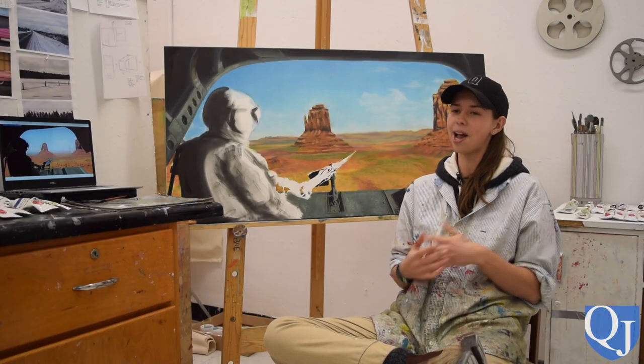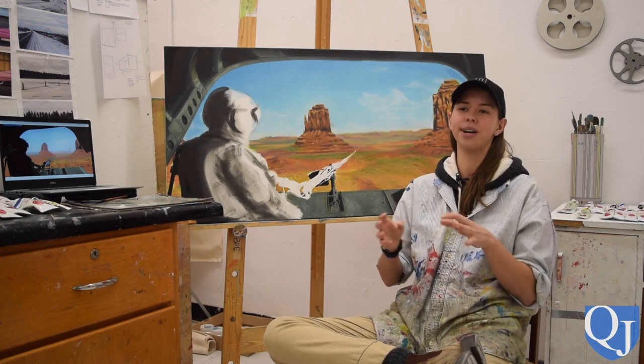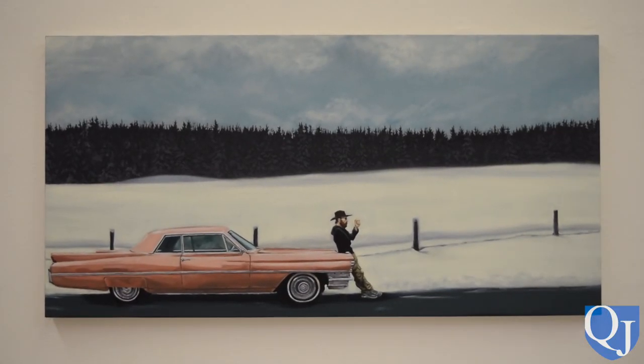There's a lot of value in other art, but I always loved the ones where I could kind of put myself in the scene or see myself creating a story around it.